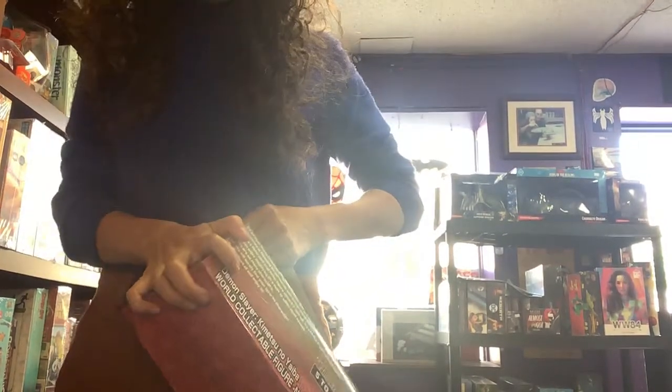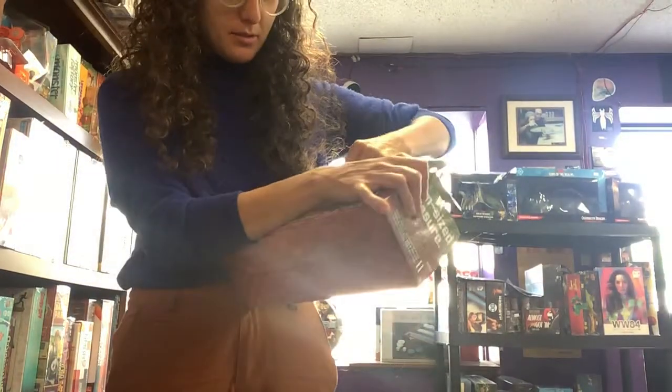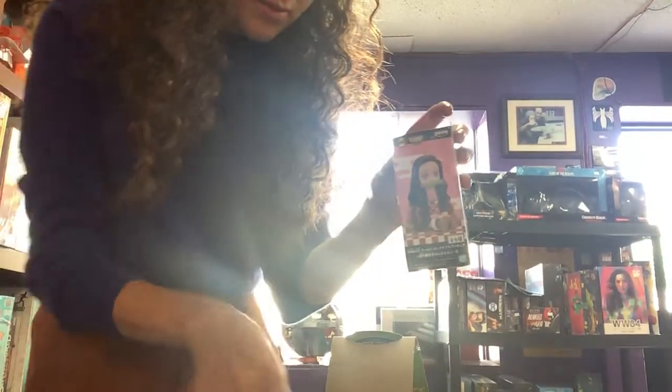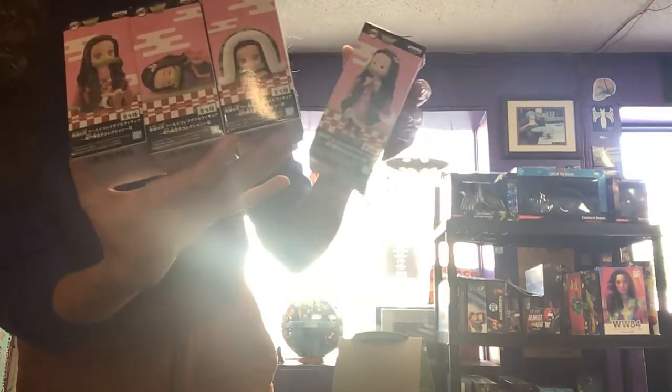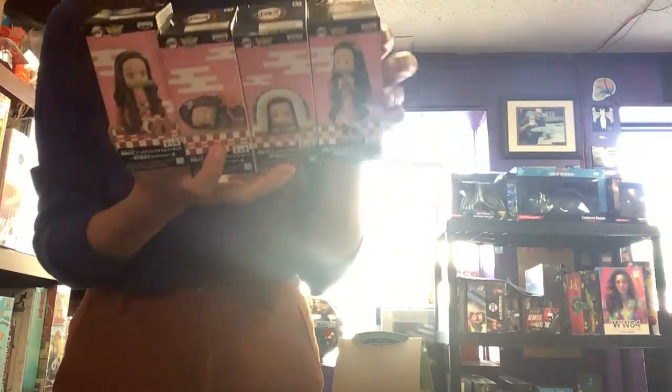So here we've got some Demon Slayer figures — a palm-sized treasure, if you will. A very well-taped box. I feel like we actually already had these. You can see different characters — I guess they're all the same character but in different styles. And it actually says on the top of the box which one it is. So that's cool. All the Demon Slayer fans!